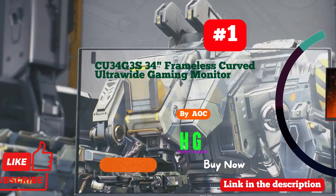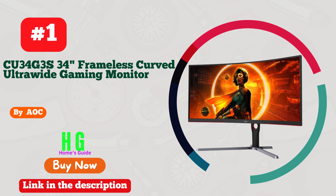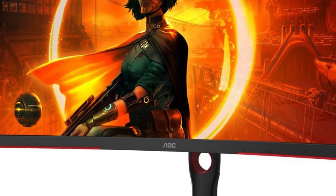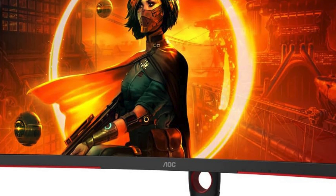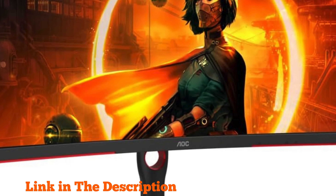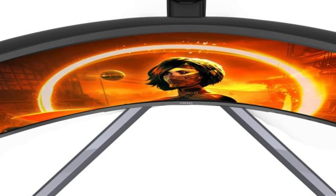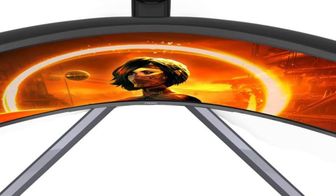Number one: AOC CU34G3S 34-inch frameless curved ultrawide gaming monitor — a powerhouse of immersive gaming experience. With its expansive WQHD resolution of 3440 by 1440, every detail pops with stunning clarity, while the 165Hz refresh rate ensures buttery smooth gameplay, keeping you ahead of the competition. The lightning-fast 1ms response time minimizes motion blur, crucial for fast-paced action.